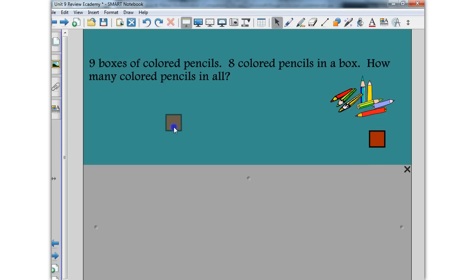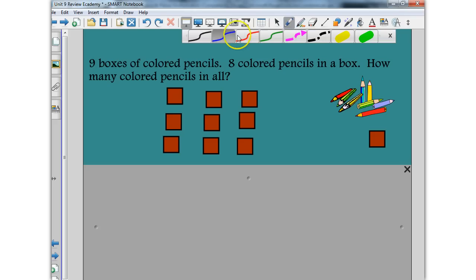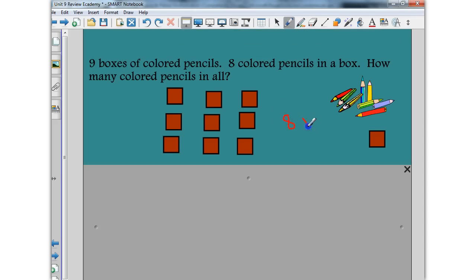So if I were to take out my nine boxes of colored pencils, I'm thinking to myself there are eight colored pencils per box. This is where I'm going to start seeing that I'm taking eight times nine. And so there's my number model: eight times nine.